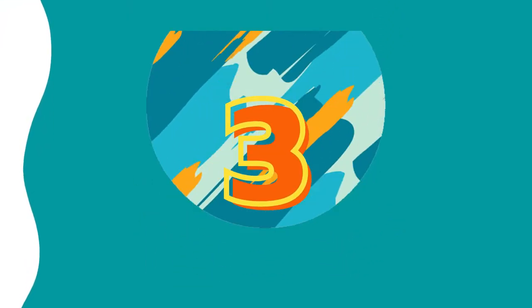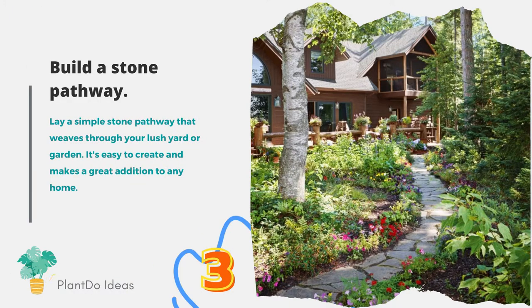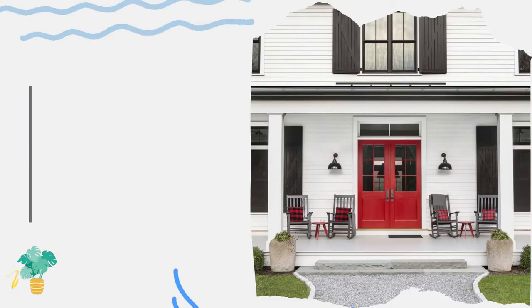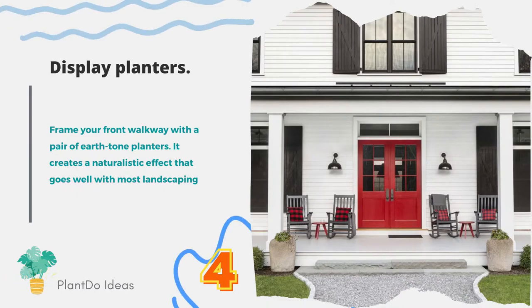Number three: build a stone pathway. Lay a simple stone pathway that weaves through your lush yard or garden. It's easy to create and makes a great addition to any home. Number four: display planters. Frame your front walkway with a pair of earth-tone planters — it creates a naturalistic effect that goes well with most landscaping.